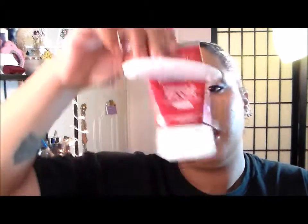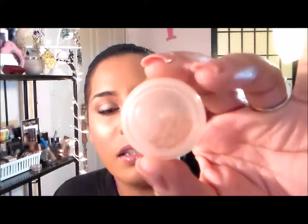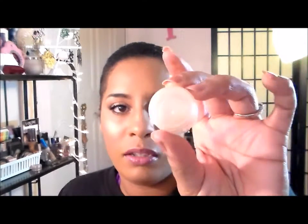My bases for my face and eyes are the Urban Decay Primer Potion and the L'Oreal Miracle Blur — this has really been helpful since winter because I have a lot of dry patches on my face. I'm also setting underneath my eyes with this little sample of Clinique, some kind of translucent powder they gave me that I've never used, so I'm just going to use it up.